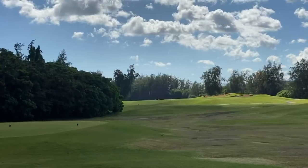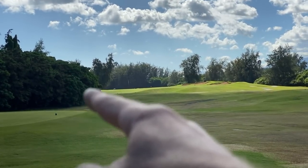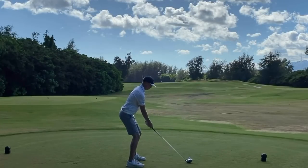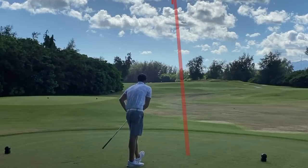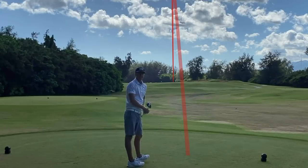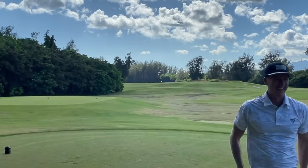Even par through two holes. Ryan, you're even par as well — amazing. On to number 12, par five. These are scary, this is where the wheels come off — I'm literally scared. Straight away, 529 yards, bunkers down the right, and some bushes to the left, so we want to keep this pretty straight. Mashed potatoes! Never saw it land but I think it was pretty good — kind of lost it in the clouds.